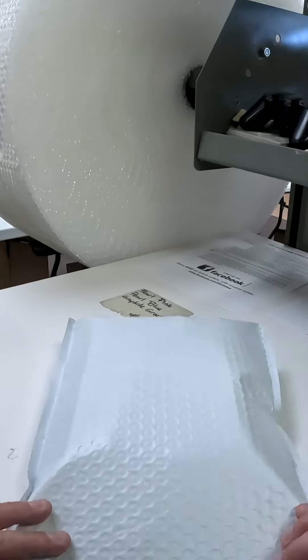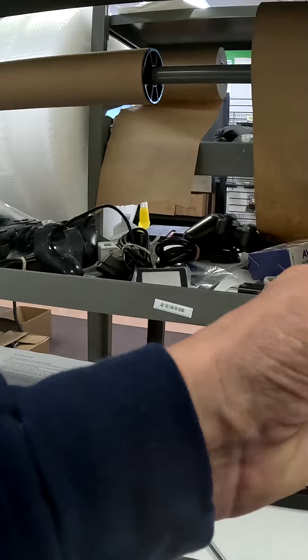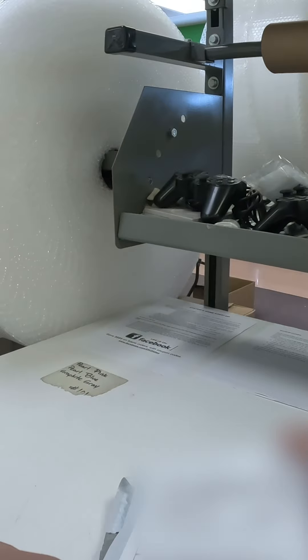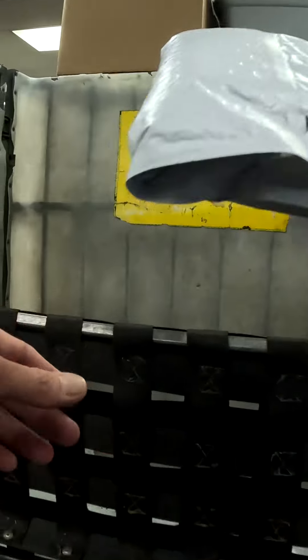I'll seal it up and put the label on. Then it gets put in the bin with all the others and it will get picked up and shipped out today. Thanks Tristan, enjoy your games.